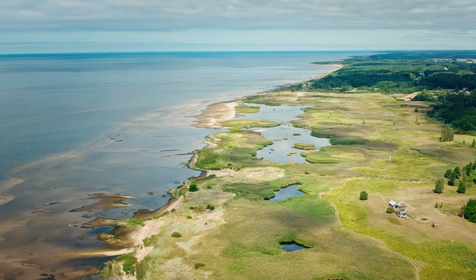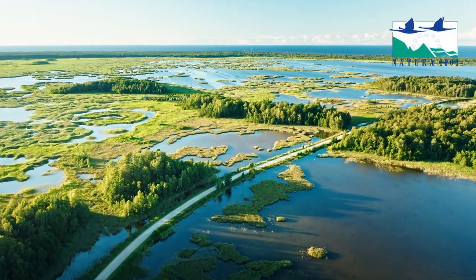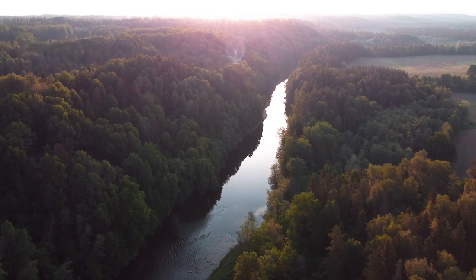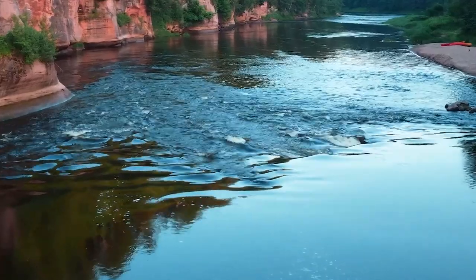The Gauja River runs through the park, and it is lined with breathtaking cliffs. Getting active in the park is recommended, with hiking, mountain biking and canoeing all being great options.